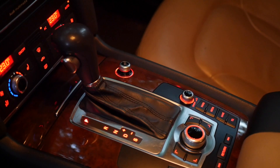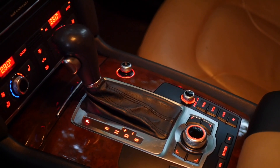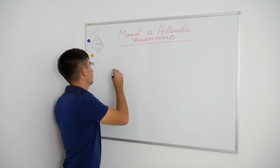Hi, in today's video I will present you five main differences between automatic and manual transmissions. So if you're planning to purchase a car and you haven't decided yet what kind of transmission you want, then you should be watching this video.